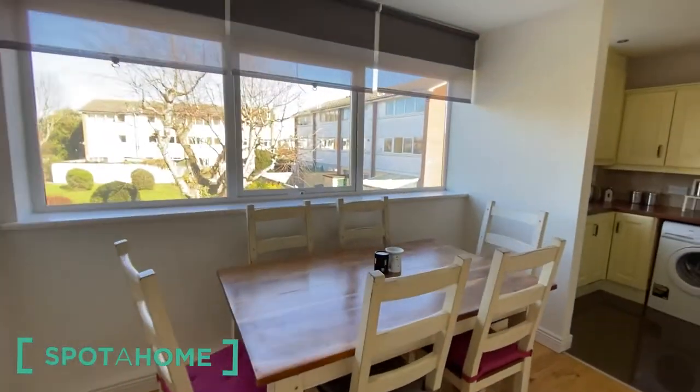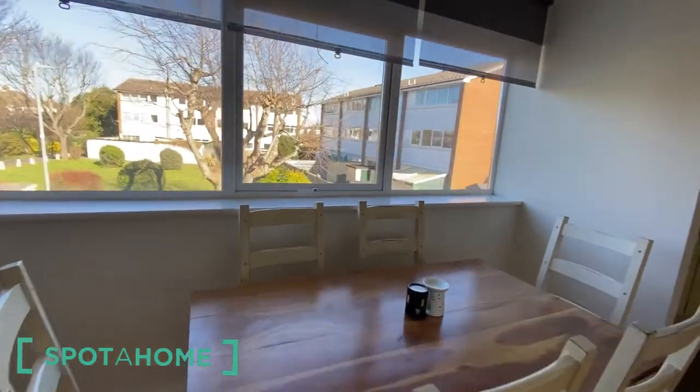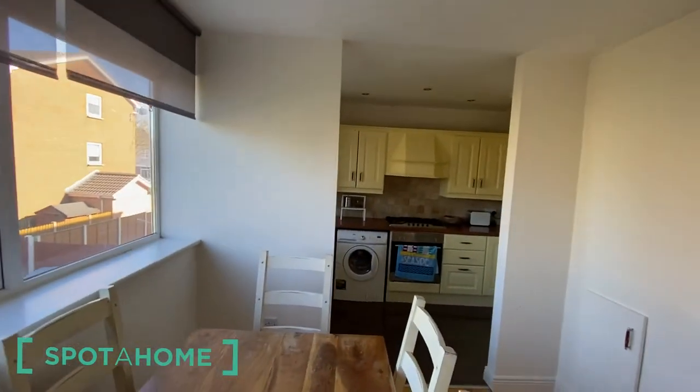Then we have the kitchen with a dining table right here. The kitchen is right over there.